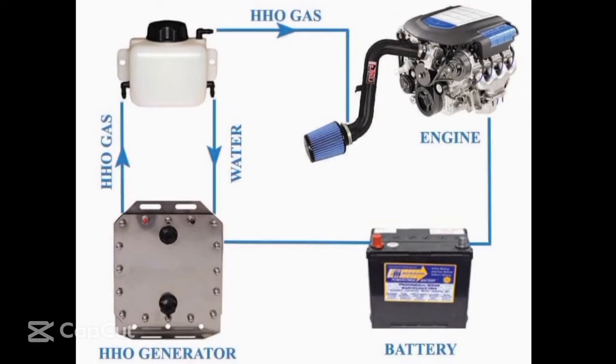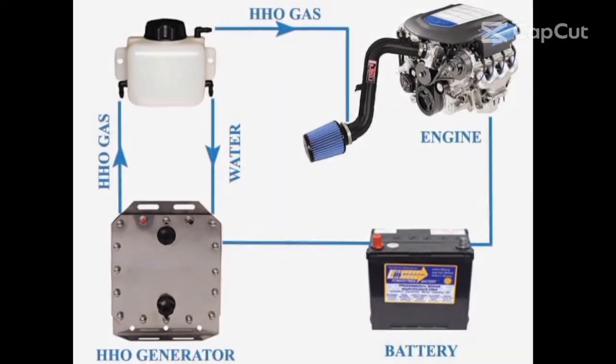Our device is an inexpensive retrofit compatible with any vehicle type and size, heavy-duty machinery, generators, and power plants. Hydrogen-powered cars do exist — they are designed to use hydrogen as a primary fuel, created in advance and stored within onboard cylinders, just as an ordinary car requires a tank for gasoline.